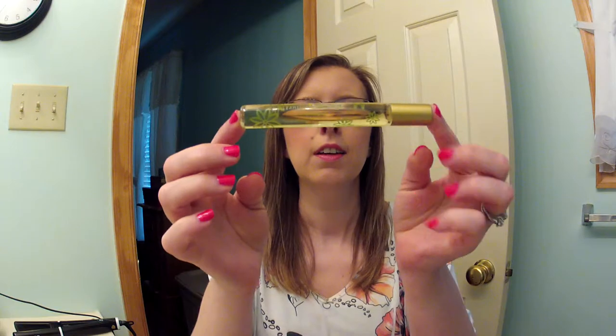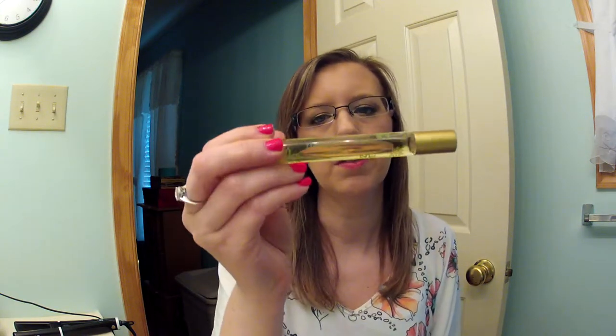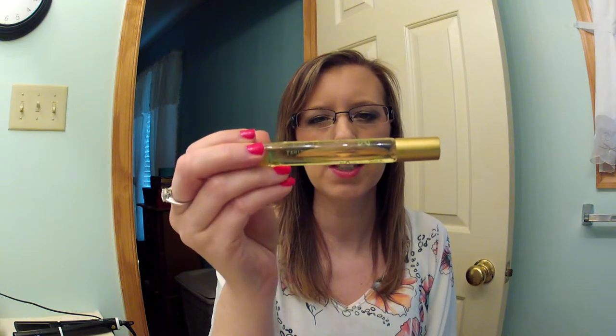Then the order I got from Beauty.com — I got this Rollerball Pacifica Tahitian Gardenia. This is the second one of these I have. I loved the first one and I wanted to get another one because it's a super summer scent — fresh, floral. Love it.